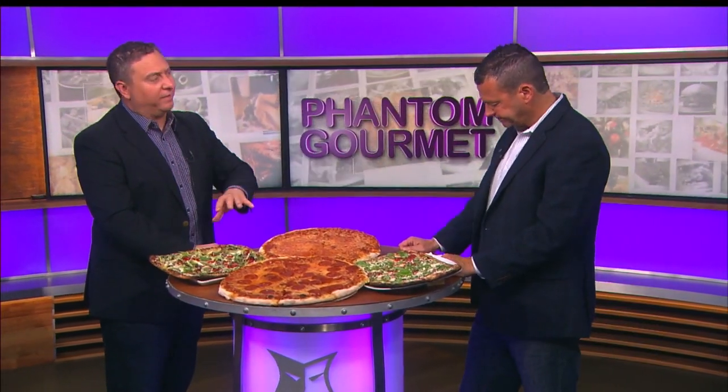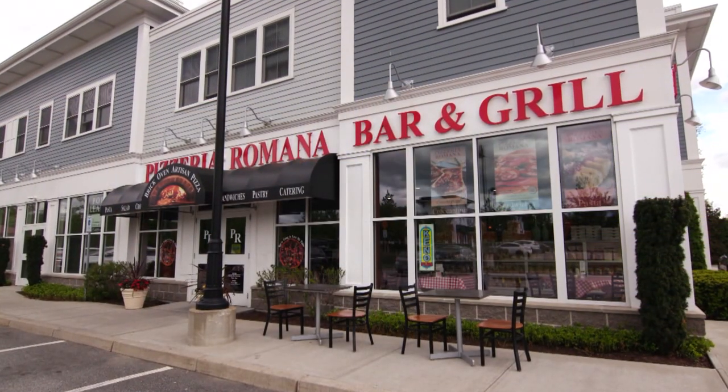They have a couple locations in Rhode Island and one in Massachusetts. There are lots of mediocre House of Pizza spots everywhere, but this is a big step up from there.